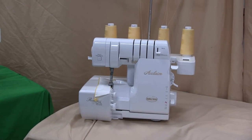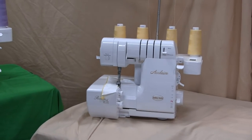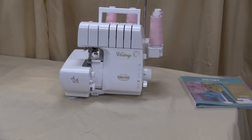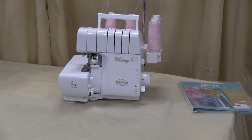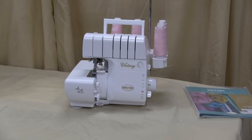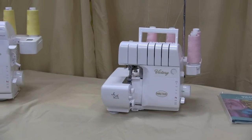The Acclaim we have for less than two thousand dollars, and again it will be coming with the inspirational guide. Then we have the Victory — this is our favorite machine. It's been around for years and years. It's a nice reliable Baby Lock Serger with Jet Air threading and an automatic thread delivery system for your tension up top — you'll notice there's no tension dials there. This machine we have for less than sixteen hundred dollars and it's coming with the inspirational guide as well.